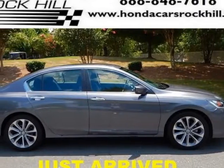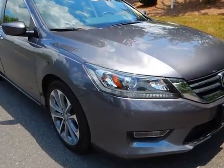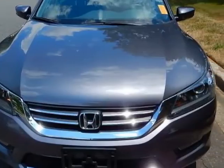Come take a look at this 2013 Honda Accord Sedan. This Accord Sedan has just under 37,000 miles. For your protection, a service contract is available.